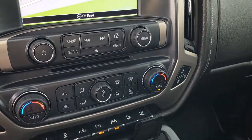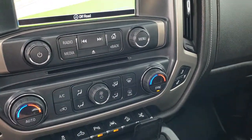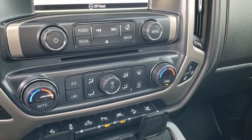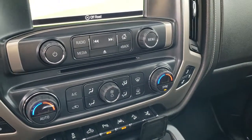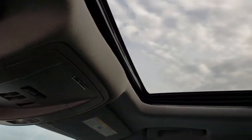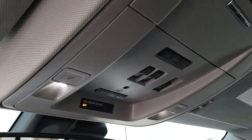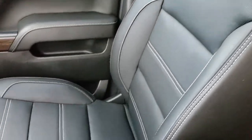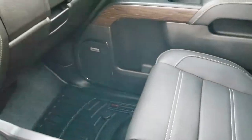You have a CD player, dual climate control, USB jacks, two power points, and a 110/150 watt plug-in. This one has the power sunroof, HomeLink buttons, and OnStar. It also has a cell phone charger, and the passenger seat is absolutely perfect as well. Dual glove boxes.